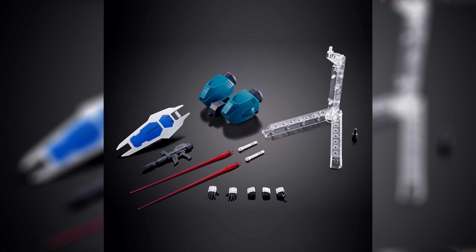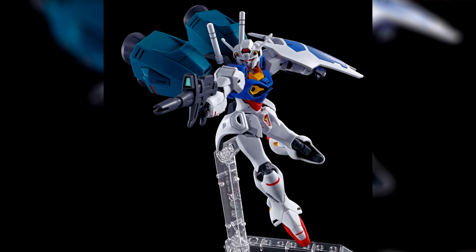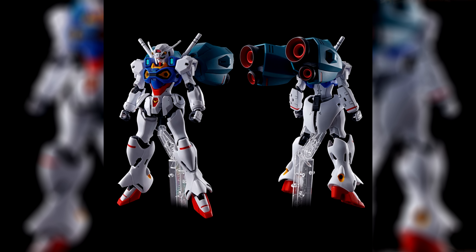It is relatively expensive for what we're getting — two beam sabers with effect parts, a standard beam rifle and shield, an optional booster pack, and five hands. While we do also get an action base with the set, I don't feel like it quite justifies the price. It is definitely an interesting take on the original Gundam design and I especially like how the legs feel like they crossbred the Kämpfer and the GP01. If you want one, it'll be releasing in January.